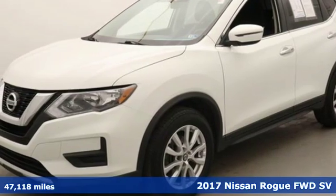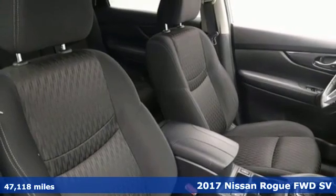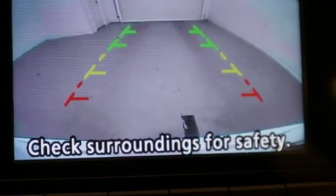It's a 2017 Nissan Rogue. Long, tall, or wide, there's plenty of cargo and passenger space inside this sharp looking crossover. You'll look forward to every drive with features like these.